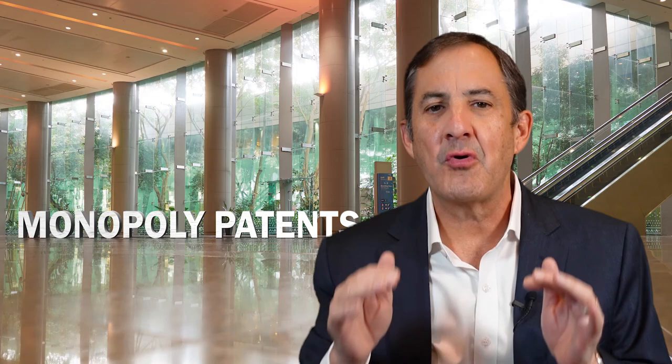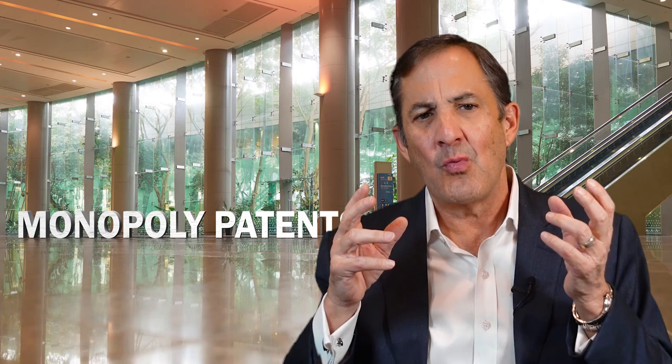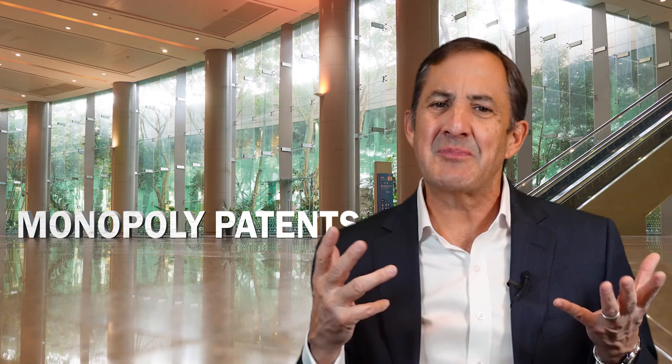And of course, this makes public policy sense because we don't want to fill the patent office with useless descriptions of inventions that don't work. It's important to distinguish, however, that the experimental use doctrine applies to utility — that is, whether an invention works — as opposed to whether the market really wants the invention or not. It's not a marketing test; it's a utility test. So the experimental use doctrine is an exception to the novelty requirement under U.S. patent law.